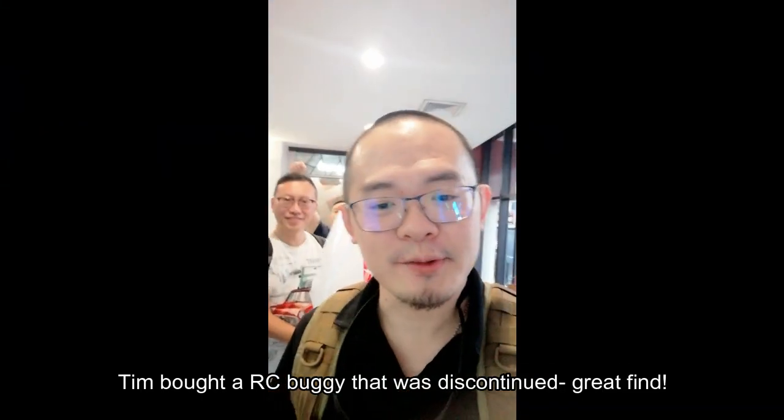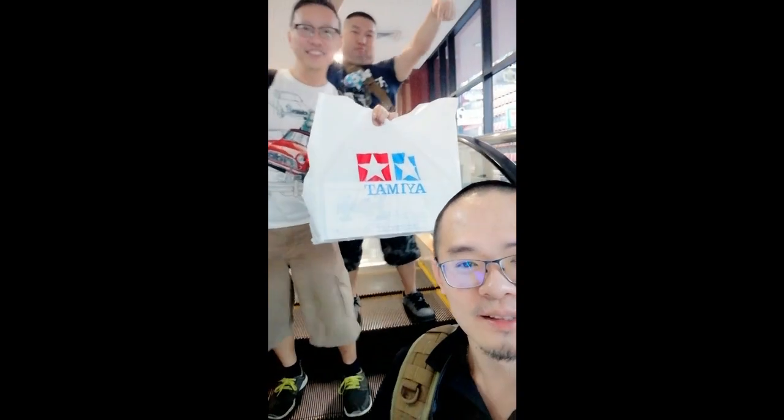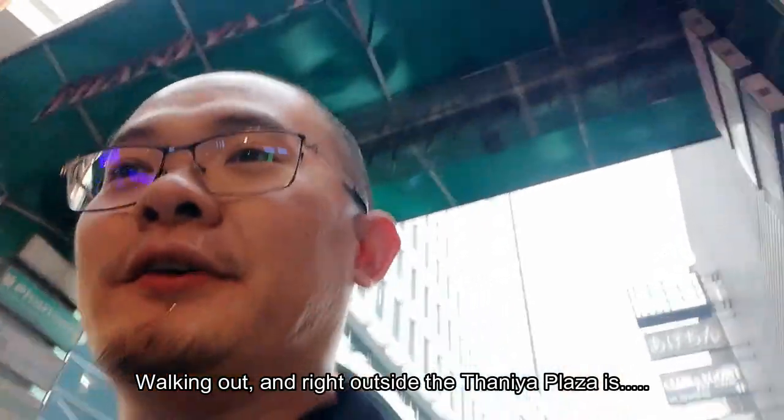Tim bought something from Tamiya — helping the Thai economy! We're now walking out of the plaza and past the Hooter Girls.